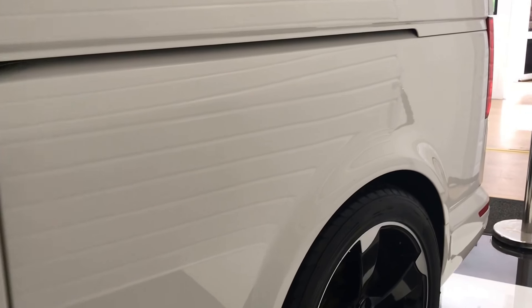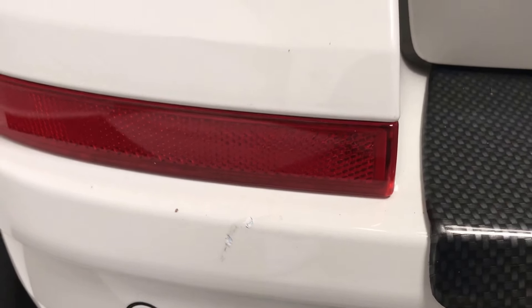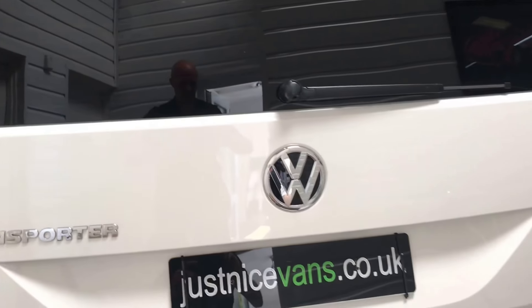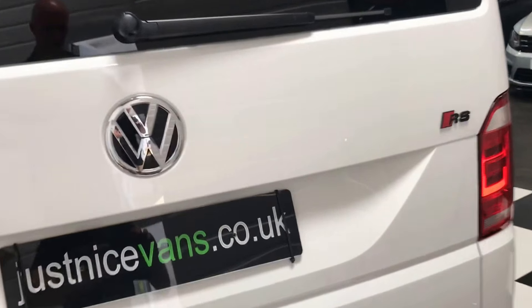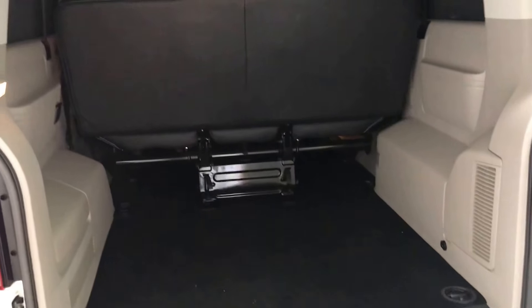If I notice anything condition-wise as I'm going along I'll let you know — it is in very good order. There is a tiny little mark on the bumper, a chip that's been touched in. It has a carbon fiber effect rear bumper protector and RS badging to the rear.